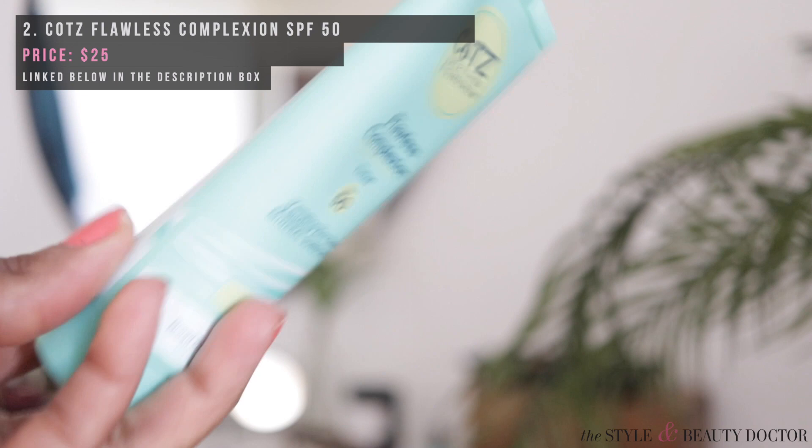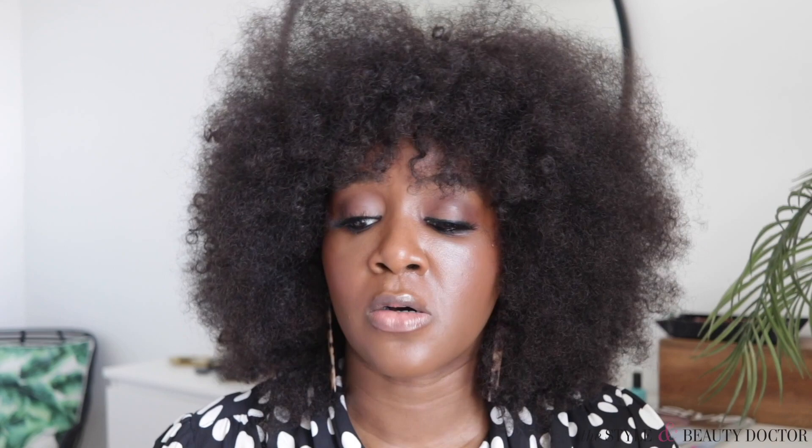Next up, this one really shocked me. This is the Covey The Healthier Skin Flawless Complexion Tinted SPF 50 Vanishing Zinc Oxide Mineral Sunscreen for the Face. Again, I saw 'tinted' and was triggered — I have been physically harmed by beauty products claiming to be tinted before. But someone slid into my DMs on Instagram and said, 'Danielle, your subscribers need to know about this sunscreen — every woman of color needs to know about this.' So I checked it out, and I was pleasantly, pleasantly surprised.